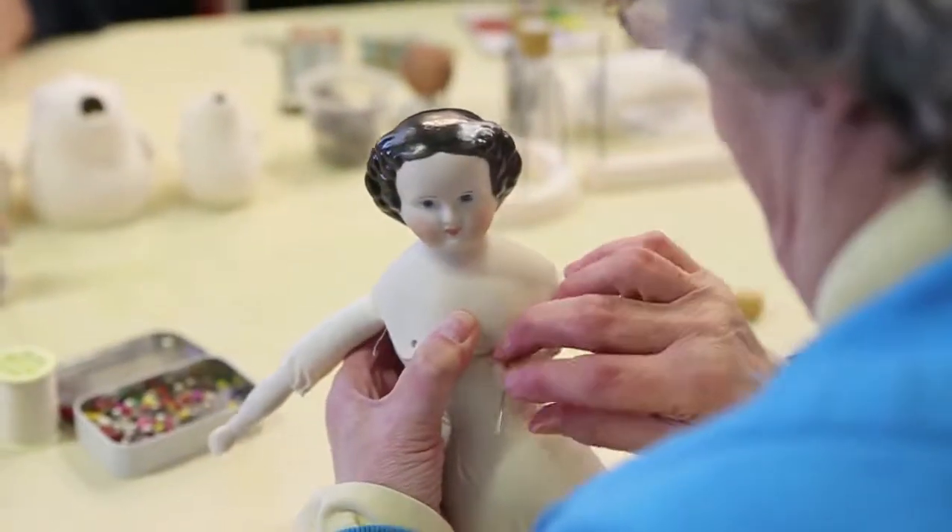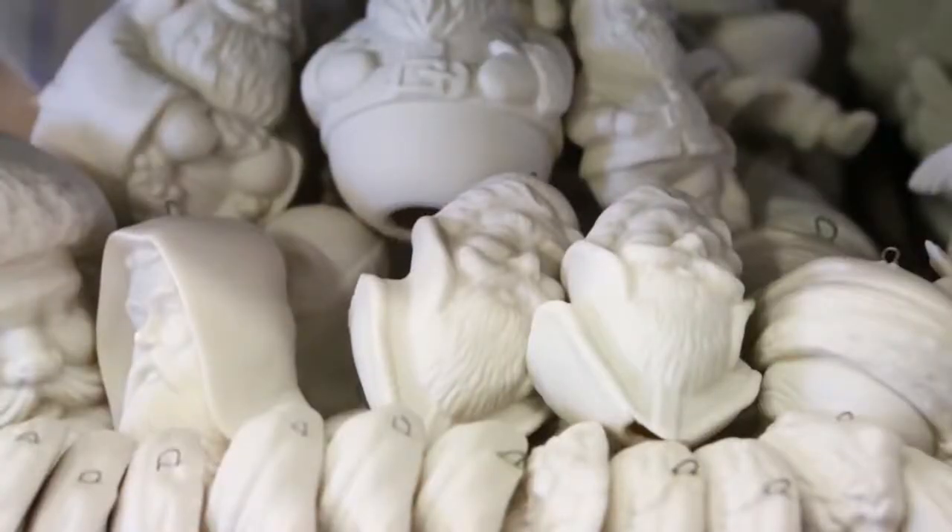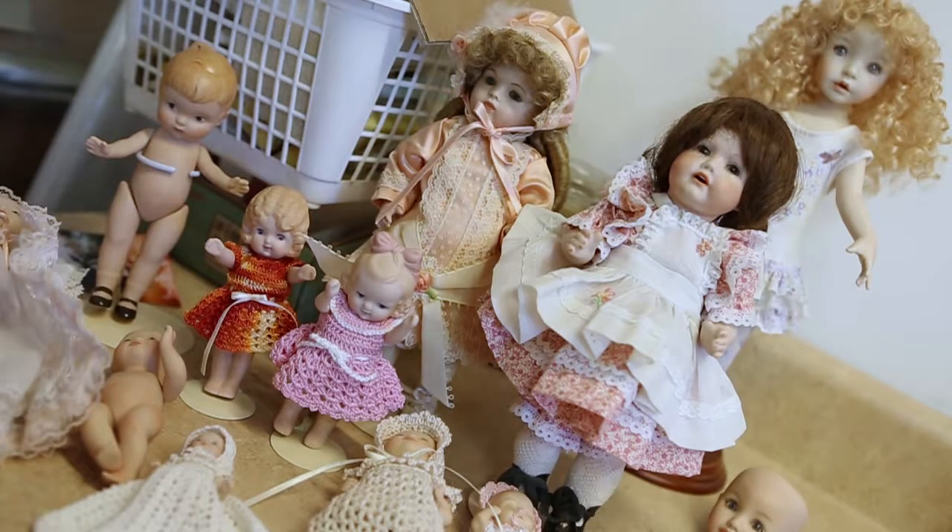There were different companies. The Germans did a lot with doll making back in the late 1800s and early 1900s. The French were big competitors for them.